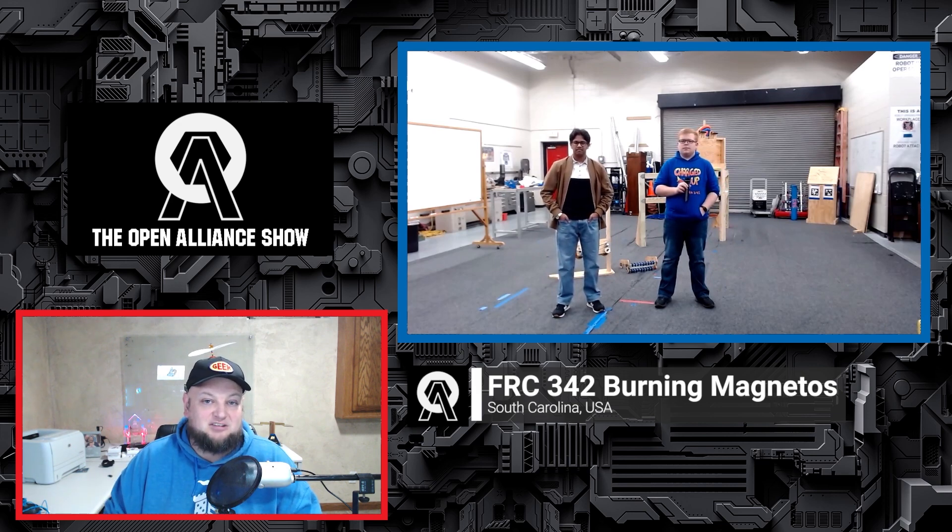We've got a couple of fantastic students from 342. Students, if you don't mind, can you introduce yourselves and let us know what you do on the team? I'm Jacob — I am a programmer, the team captain, and the drive coach. I'm Sushio — I am the design team captain and an operator for the drive team.